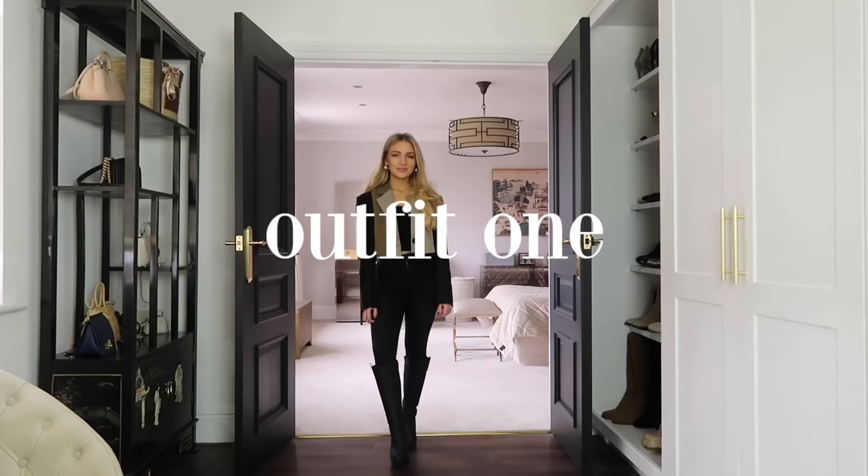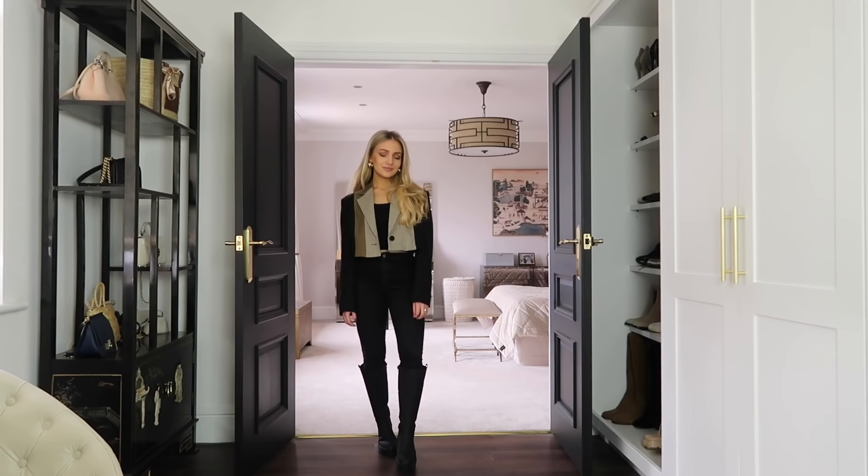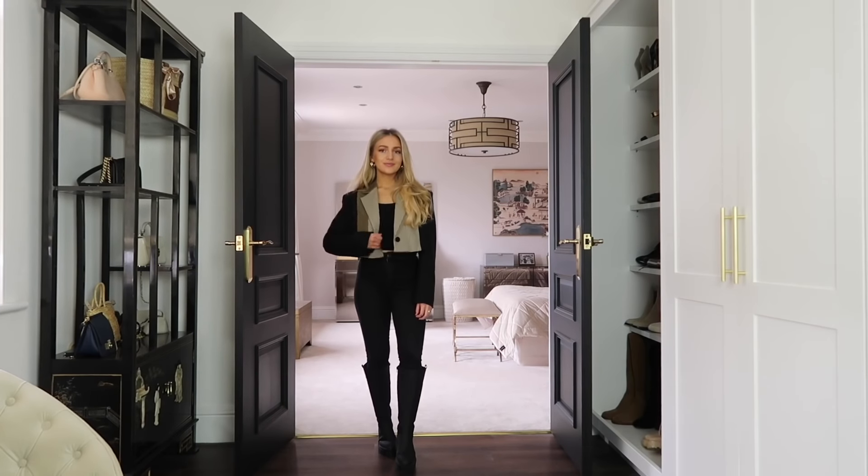I hope you enjoy this video and the looks. If you see anything you like, I leave links to all of the items down below in the description box. For outfit number one, I've got on this cropped blazer from Urban Revivo, a little black crop top, black choni jeans from Topshop, and my Boohoo welly boots.